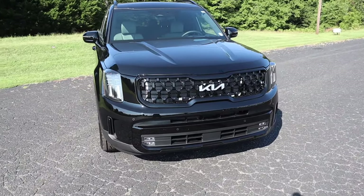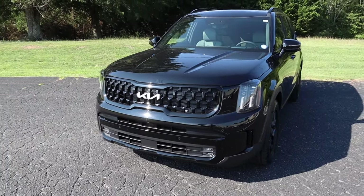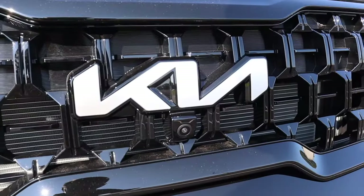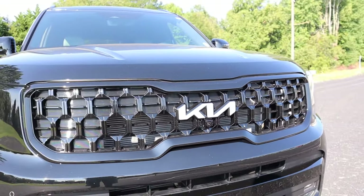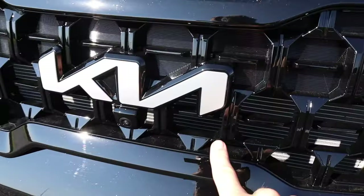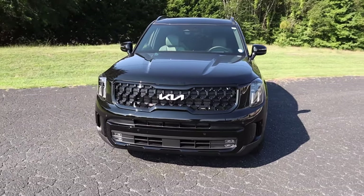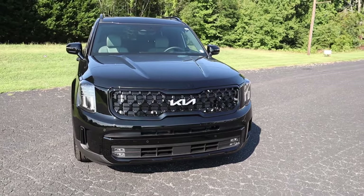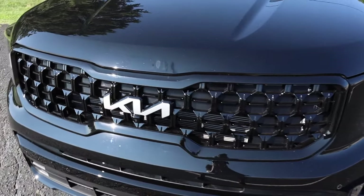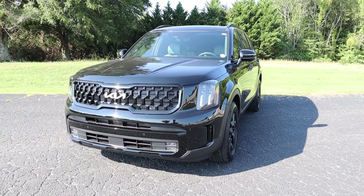Moving on to the exterior styling, let's start with the Kia badge front and center. This is a new design Kia introduced a few years ago — all badges are finished in brushed aluminum. While it may not look like a traditional Kia logo, you have K, I, and A. It's a unique twist on the badge. Everything is blacked out on this model — the entire grille surround — and there's a forward-facing camera with plenty of cutouts for cooling.